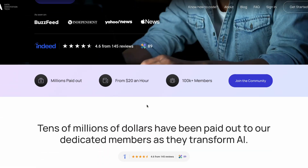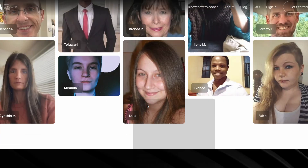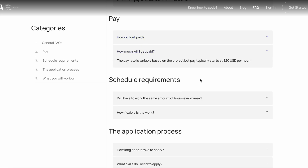The first platform I want to talk about is data annotation dot tech. Same as Outlier, they offer flexible work opportunities and you can work from home as well. The pay is decent — it starts from 20 pounds per hour, and the more complicated the tasks, the higher it's paid.